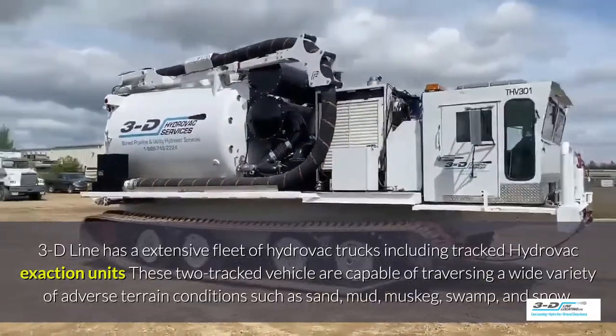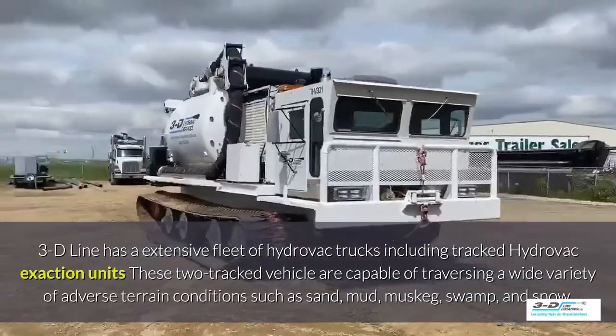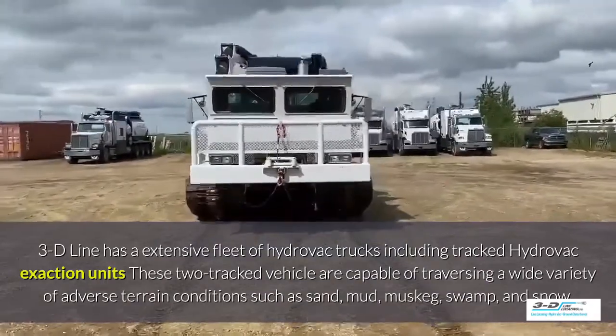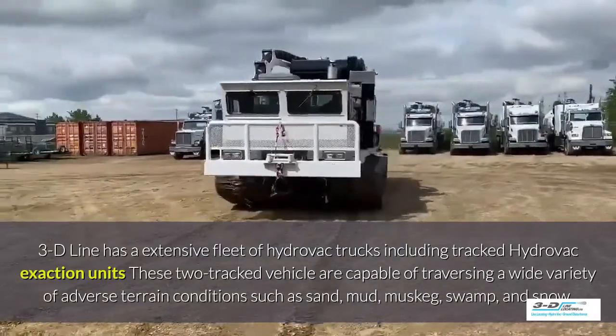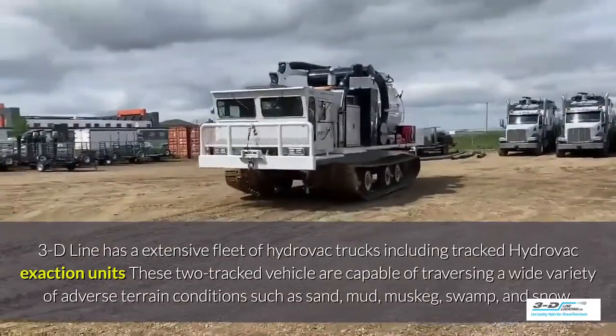3D Line has an extensive fleet of Hydrovac trucks, including tracked Hydrovac excavation units. These tracked vehicles are capable of traversing a wide variety of adverse terrain conditions such as sand, mud, muskeg, swamp, and snow.